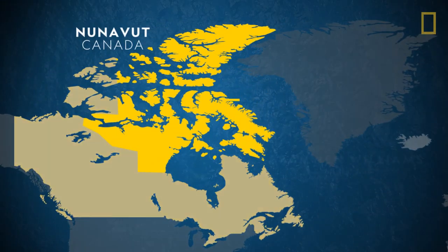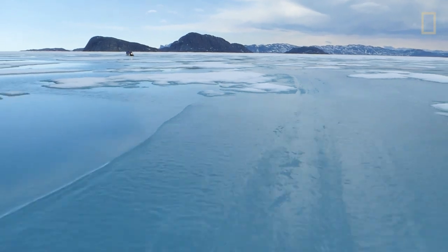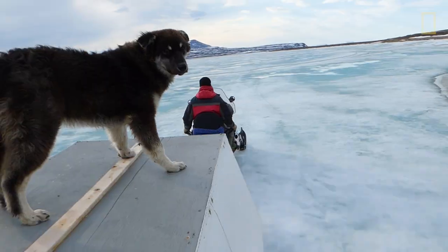Oceanographer Bronwyn Williams is in the Canadian territory of Nunavut, well above the Arctic Circle. She and her team are searching for a time capsule hidden deep below the sea ice.